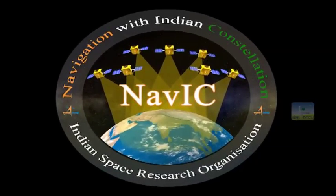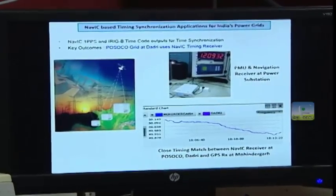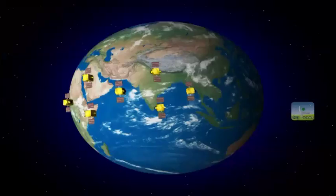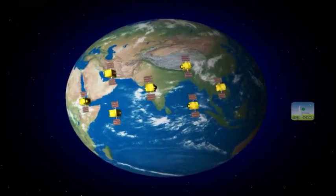NAVIC is also useful in efficient telecom operations, power grid operations, disaster management, atmospheric studies, etc. Thus NAVIC plays an important role in every aspect of our life.